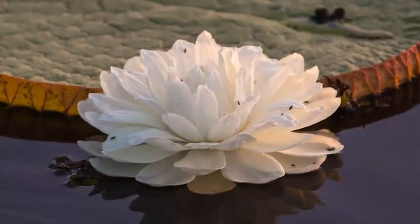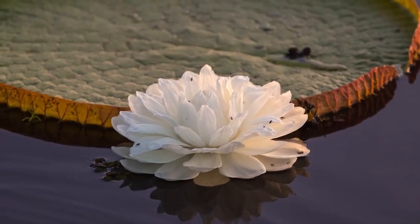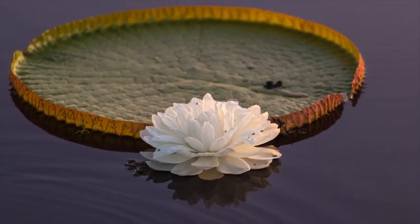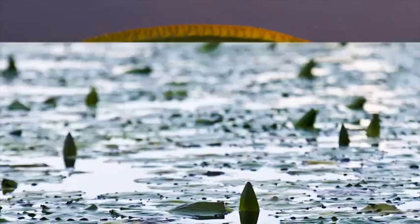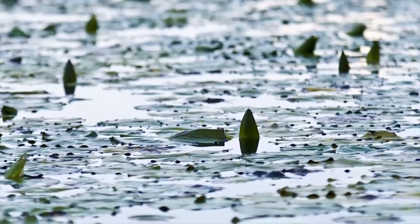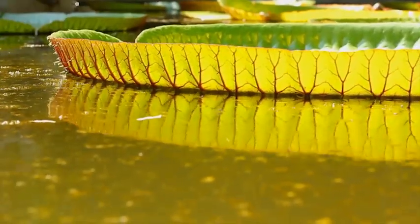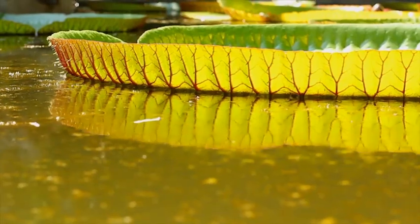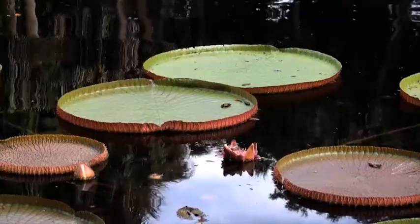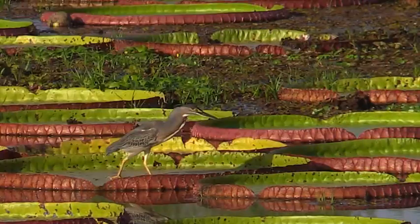Another plant, the Amazon water lily, also has unusual parts to its life cycle. This giant water lily lives in the Amazon River in South America. The plant begins life as a seed that germinates in the mud at the bottom of the river. The seeds grow into giant, round leaves with upturned edges that float on the river's surface. The leaves can be big enough and strong enough to support a small child. Each plant can produce 40 or 50 of these huge leaves.